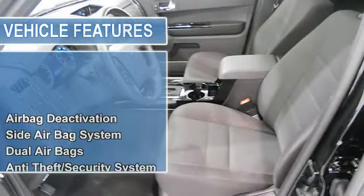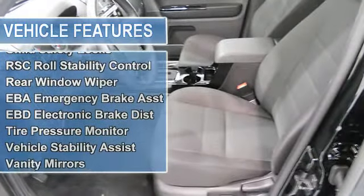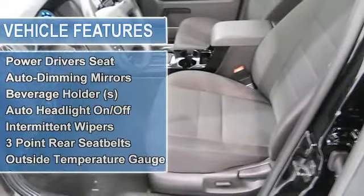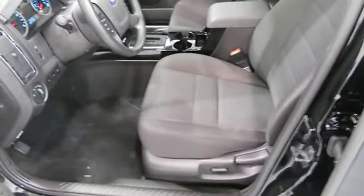Anti-Theft Security System, Auto-Express Down Window, Anti-Theft Device, Traction Control System, Child Safety Locks, RSC Roll Stability Control, Rear Window Wiper, EBA Emergency Brake Assist, EBD Electronic Brake Distribution.